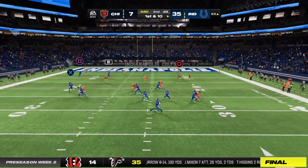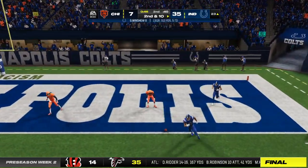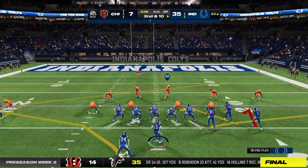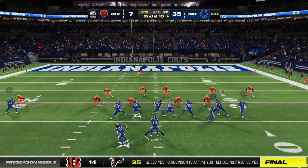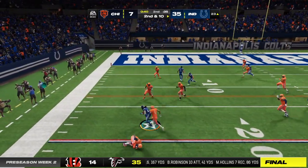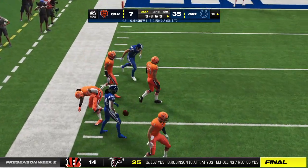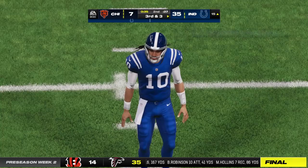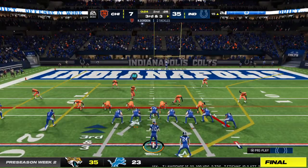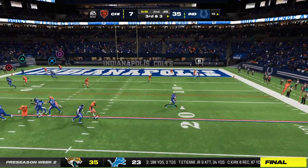Minshew throwing on first down. This one almost intercepted — had a chance to come down with it in the end zone but could not hang on. That's to Cook out of the backfield, he fights loose. They get seven out of that, so they're left with a third and three. I came to my feet on that one — I thought he was getting close to breaking it big, but give some credit to the defense for finding a way to get to him and force a third down.